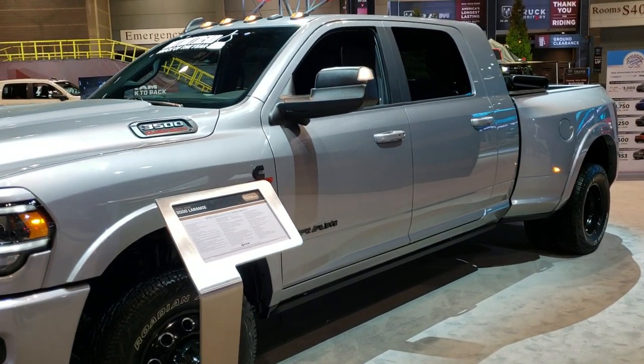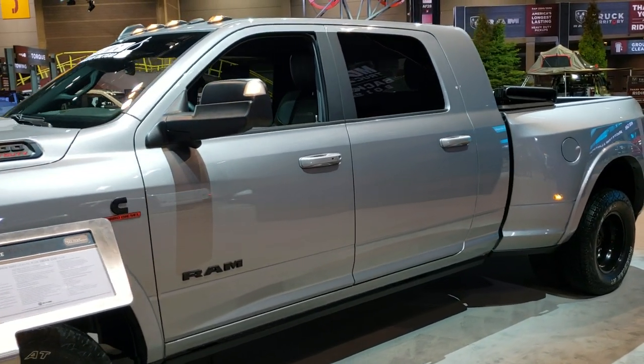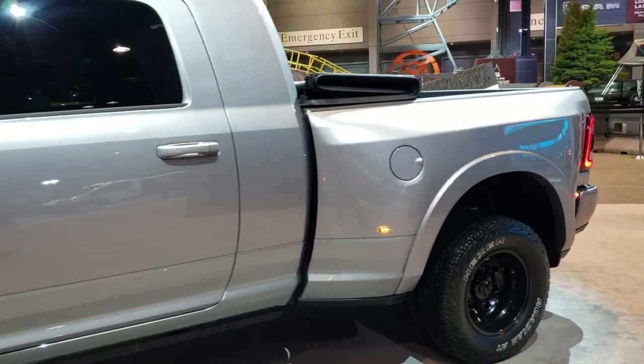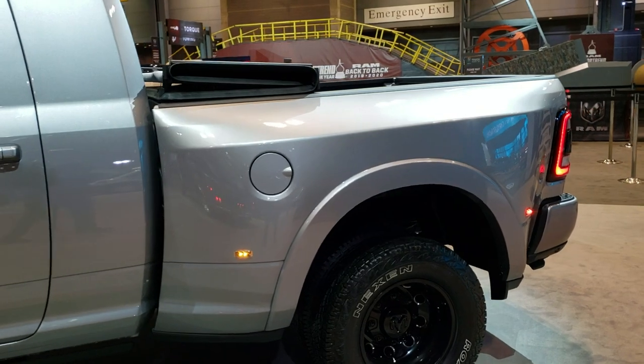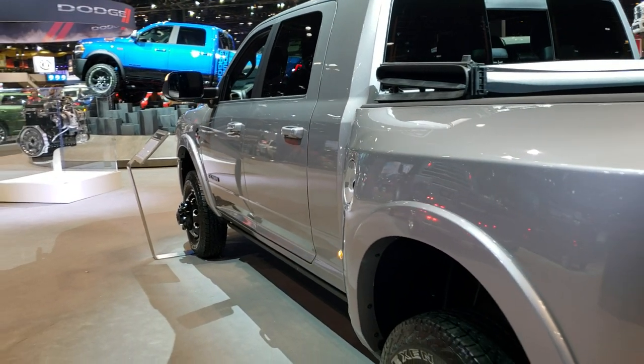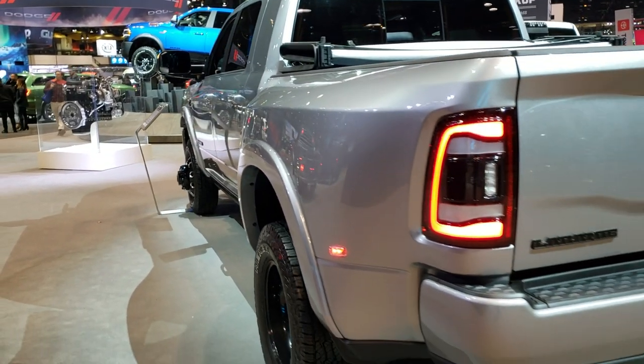Hey, this is Brett with Summit Automotive in Fond du Lac, Wisconsin — your new and used Ram and heavy-duty truck headquarters. Today I'm on assignment at the 2020 Chicago Auto Show, and this is probably one of my last videos of the night. It's about close to 10 o'clock and we're getting close to shutting it down.